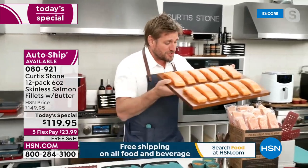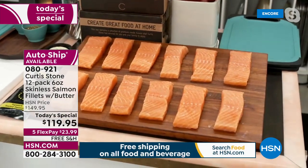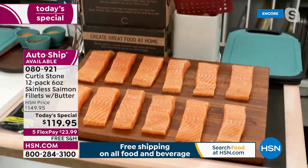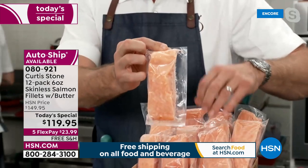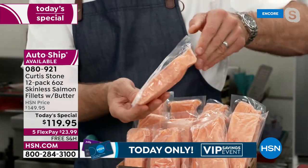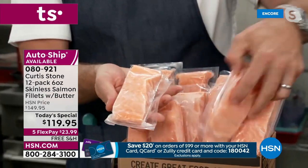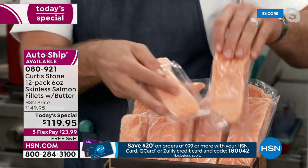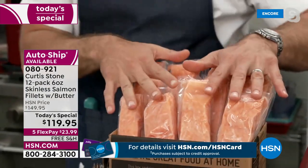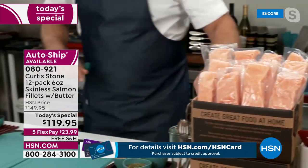It performs brilliantly every single time — you can steam it, roast it, cook it so many ways. It comes to you snap frozen at the peak of its freshness — no skin, no bones. It comes to you frozen on dry ice, you stick the whole box in the freezer, and when you want one you just take it out.